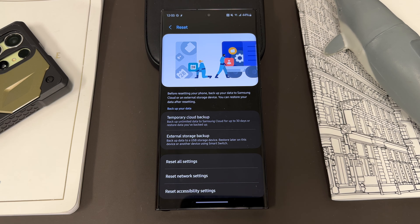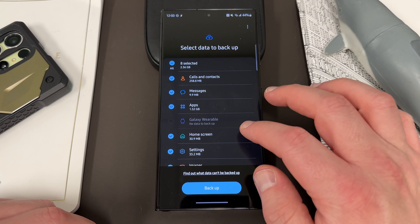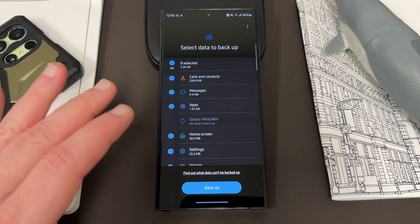So if you go into temporary cloud backup, you'll see here backup is powered by Smart Switch. If you hit backup data, you'll have to continue and accept the permissions for Smart Switch. It'll search for the data to back up on the device, and then it'll offer to let you back up literally everything. You can see here it's 2.36 gigabytes. This is not my main phone — you guys know I have the beta on my daily driver. This is my testing S23 Ultra that I use to keep on the stable channel and also test other things.